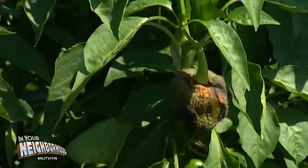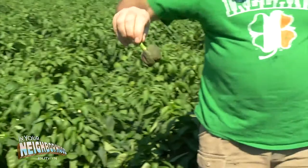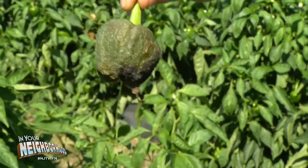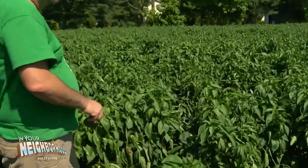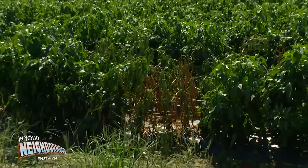It's rotten. See, that's what happens. If you look really close, see the white things on there? That's all spores. So when it rains, all those spores will spread to the other ones and rot all the other peppers in the field. You have to be careful. See where the plants are dying over there? That's where the spores got on the plant and killed it.